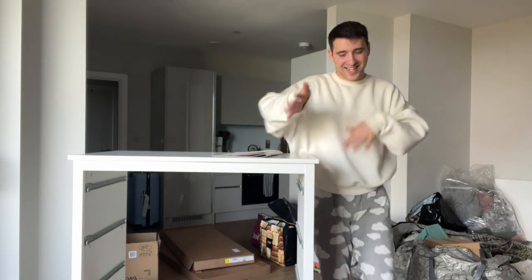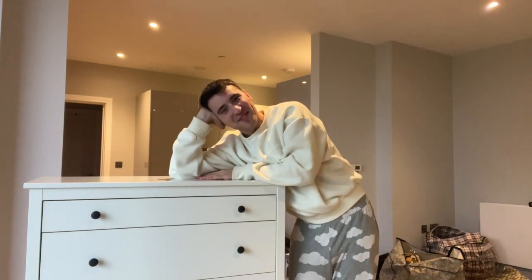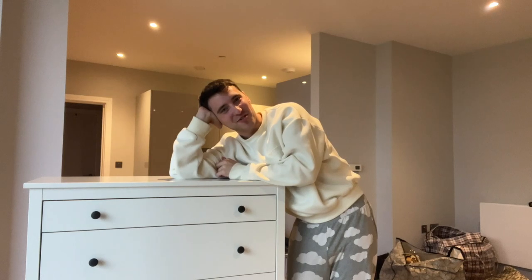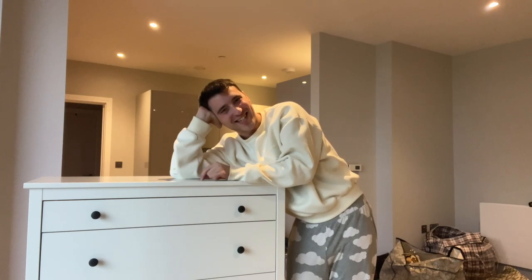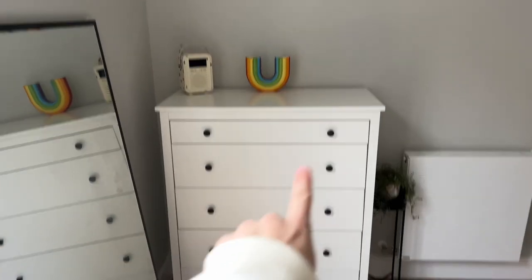I've been doing this set of drawers now for about five or six hours and they are finally built! Oh my god, it's like my own little baby. I'm so happy — every time I'm going to look at this set of drawers I'm going to be like 'I did that!' She's looking sleek, she's looking gorgeous. I can't wait — let's get this into the room.